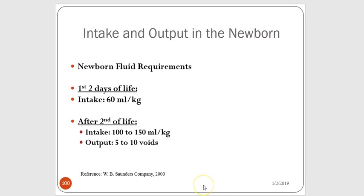This is the second math problem to learn. The fluid requirements for babies change: during the first two days of life, the newborn baby needs 60 milliliters of fluid per kilogram. After the first two days of life, they need 100 to 150 milliliters per kilogram.